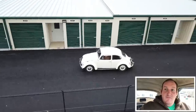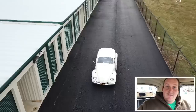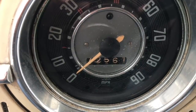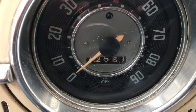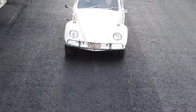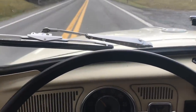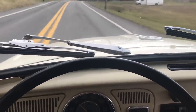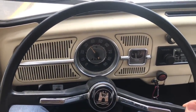Welcome to Lifestyle Cars. Today we're going to review my 1967 Volkswagen Bug with 70-some-thousand original miles. Let's go.